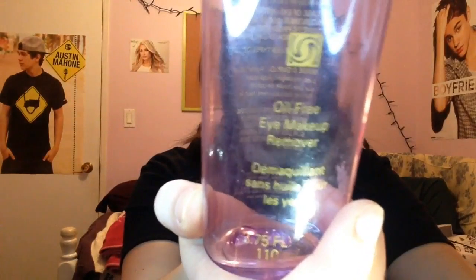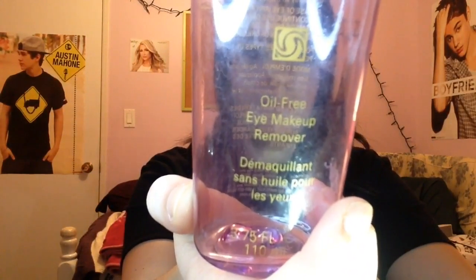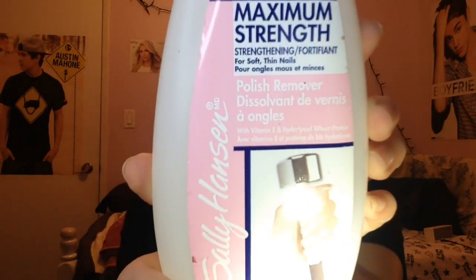The next thing I used up is this Mary Kay oil-free makeup remover. I also used up Sally Hansen's maximum strength nail polish remover.